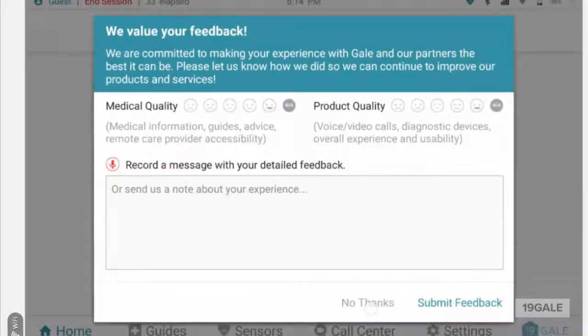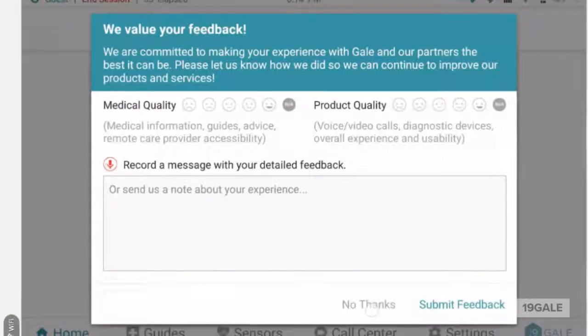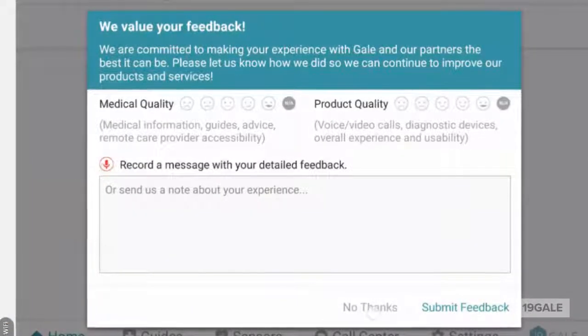At the end of the call, we gather the basic feedback of the overall experience to relay to the healthcare provider. That is the overall experience on the patient side. Now let's switch over and see what the doctor experience is on the doctor side.